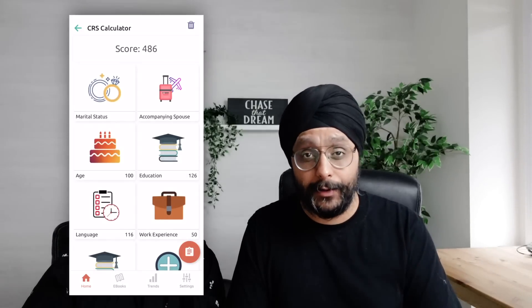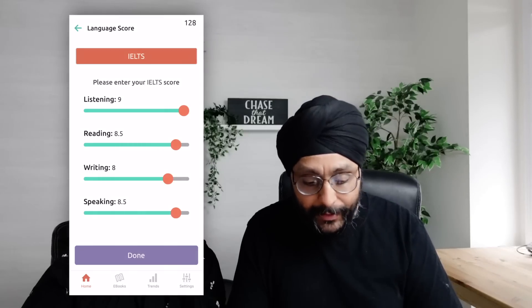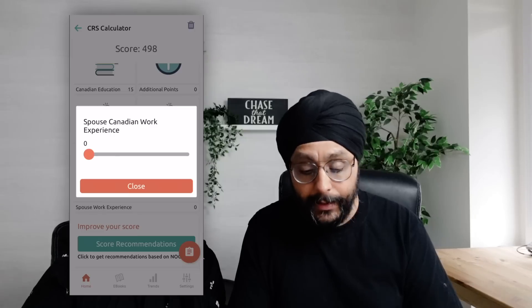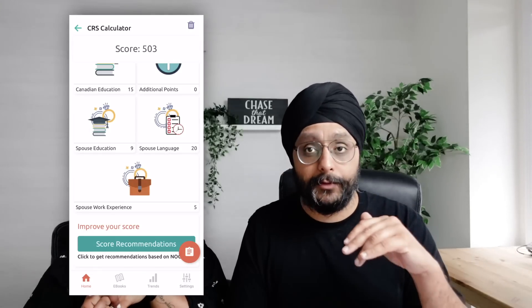With these settings, the score is already 486. That might not quite reach 500, but there's still an option: if instead of 8777 you achieve CLB 10, your score becomes 498. And because I'm coming on an open work permit, if I add five points for one year of Canadian experience, we'll be just over 500. But this is an extreme scenario — you need a perfect IELTS score, you need to be under 30, and everything has to be perfect, assuming the cut-off doesn't stay above 500.